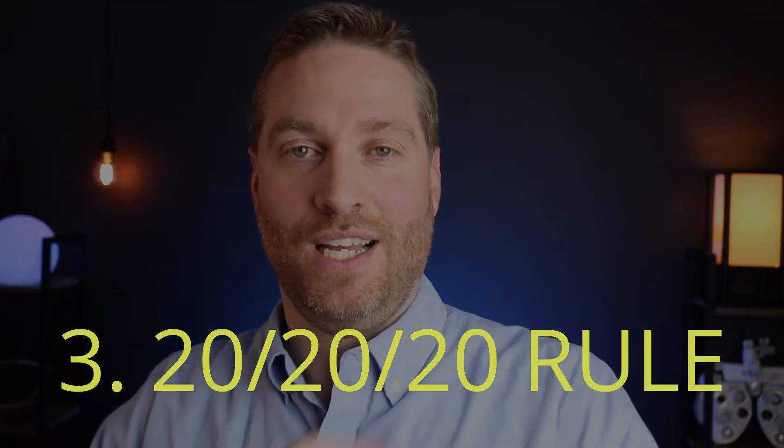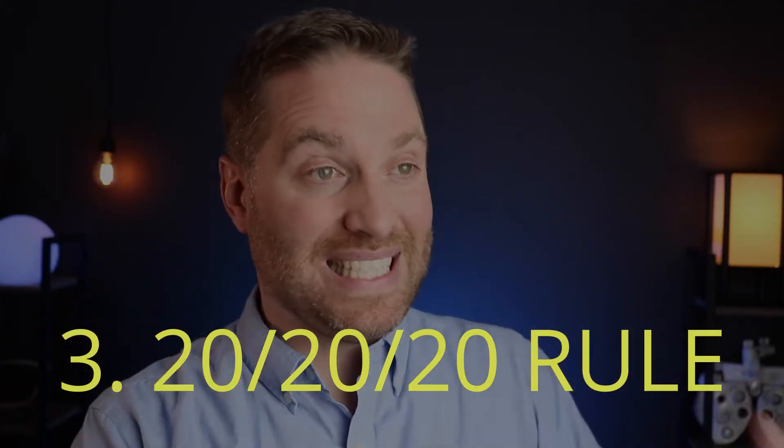Recommendation number three involves computer vision syndrome — I did a specific video about that which you can check in the description below. The main thing here is for your child to use the 20-20-20 rule: every 20 minutes, take a 20-second break looking 20 feet away, making sure they're blinking and relaxing their eyes. This keeps their eyes from getting dry and helps prevent eye strain from screen use.